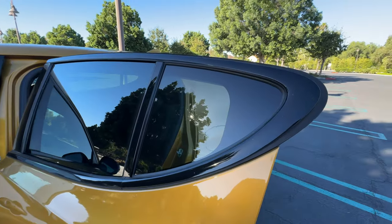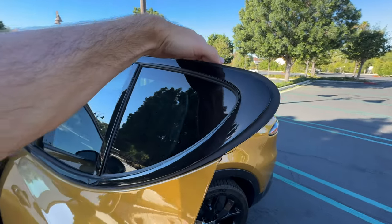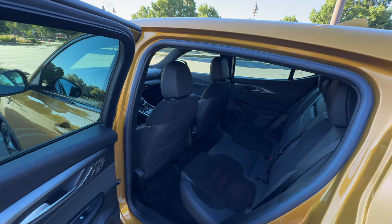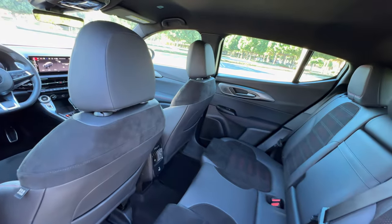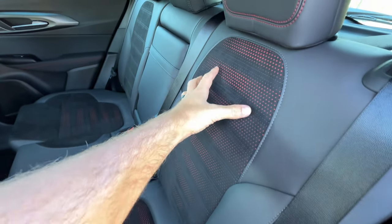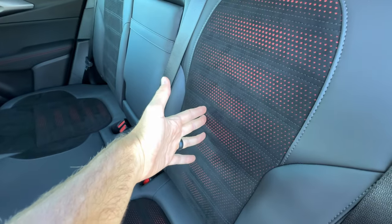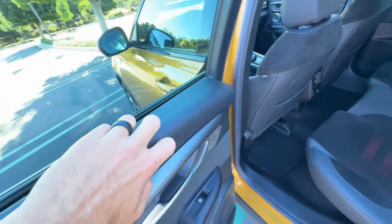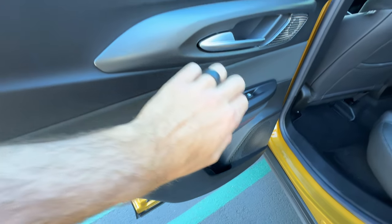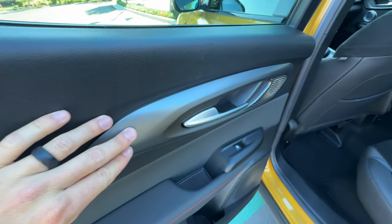Opening up — the door flares out with this extended window trim piece, so you have to be paying attention, otherwise you'll hit yourself in the jaw. Looking inside at this RT Plus trim interior with black leather seating surfaces and Alcantara inserts that are perforated with red backing on the doors. Hard plastics up high and low, with leatherette padding here with red contrast stitching and this textured plastic trim.